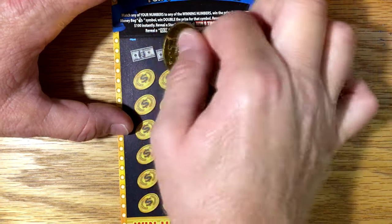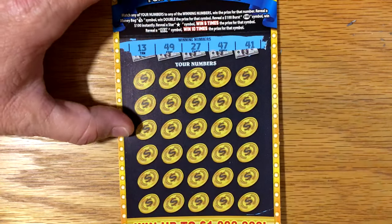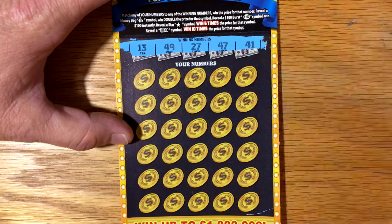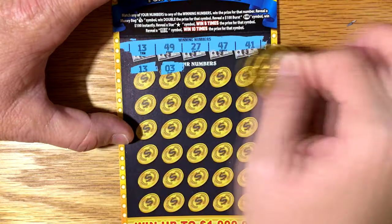Let's see if we can get a win on ticket number 19. Winning numbers are 13, 49, 27, 47, and 41.